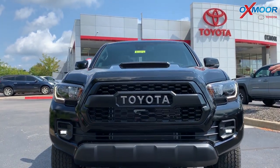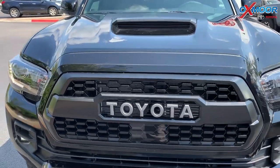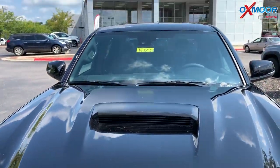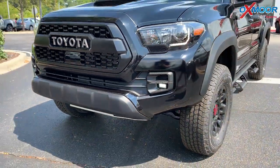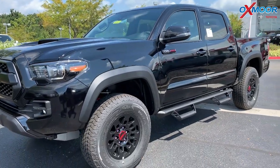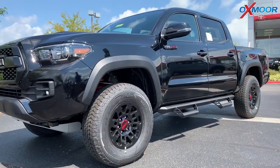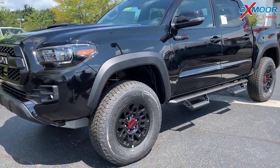It's got the TRD grille, so some extra styling. It's got the rigid industry fog lights there, super bright LEDs, daytime running lights that are bright as well — get people's attention. It's just an aggressive look. You got the hood scoop there. You also got these great 17-inch black alloy wheels with the really beefy Goodyear Wrangler tires.